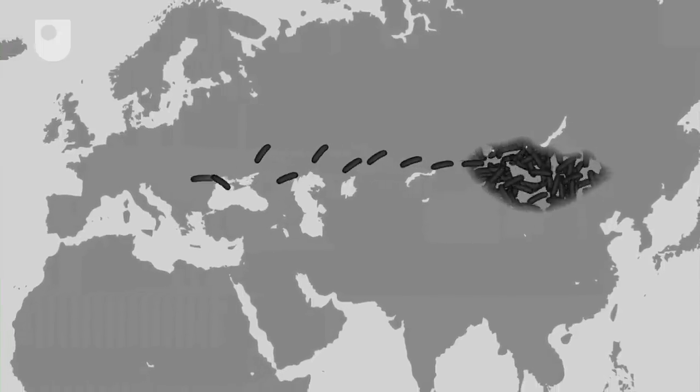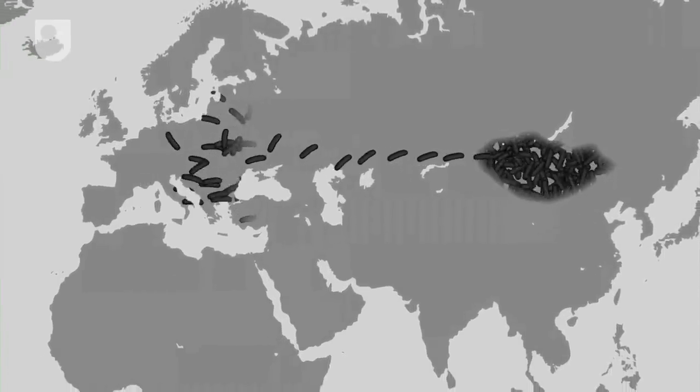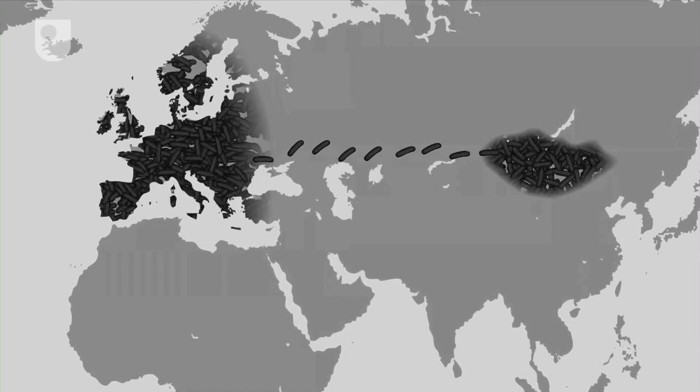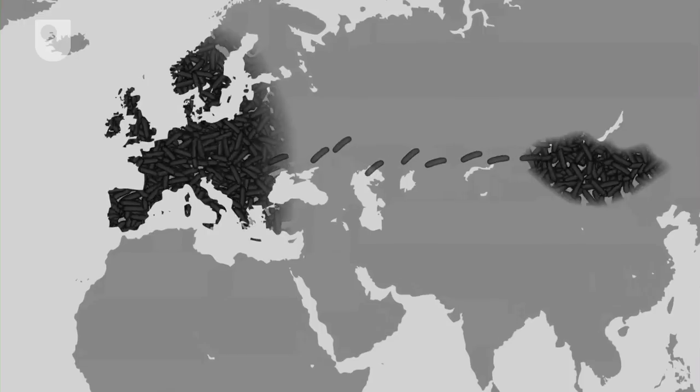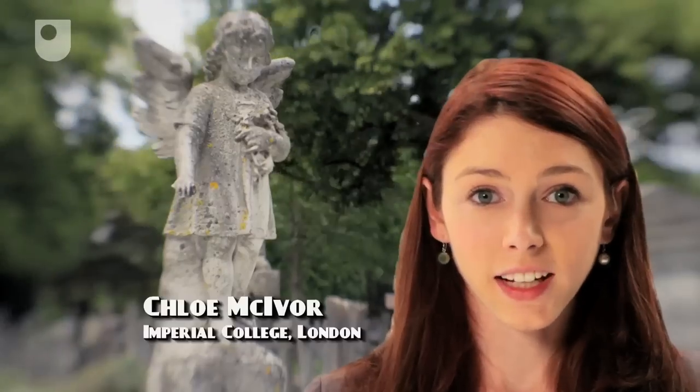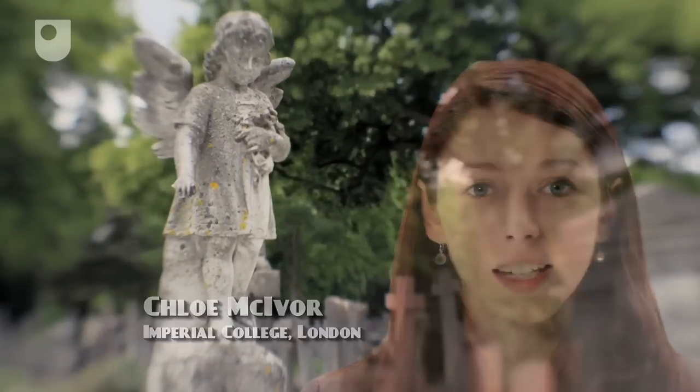Very few people recovered from the disease. The major 14th century outbreak of the Black Death originated in Mongolia around 1330, and quickly spread along trade routes through Asia and into Europe. In just four years, from 1347 to 1351, the plague killed around 75 million people worldwide, including one third of the entire population of Europe. It reached England in the summer of 1348, and church records show that between 1348 and 1350, around 40% of the English population died.